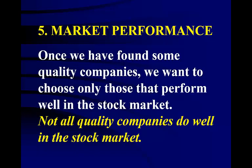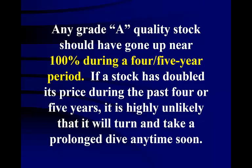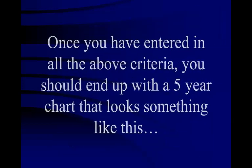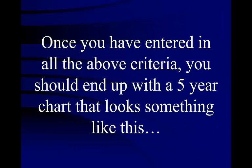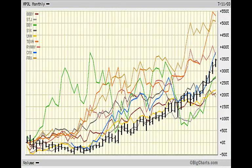Our next stop is market performance. Once we have found some quality companies, we want to choose only those that perform well in the stock market — not all quality companies do well in the market. Any grade A quality stock should have gone up near 100% during a 4 or 5-year period. If a stock has doubled its price during the past 4 or 5 years, it is highly unlikely that it will turn and take a prolonged dive anytime soon. Once you have entered all of the above criteria, you should end up with a 5-year chart where the poorest performing stock went up 200% and the best performers went up over 500%.